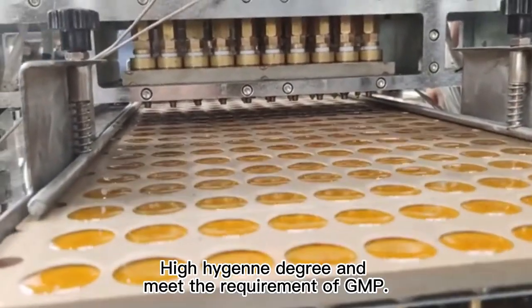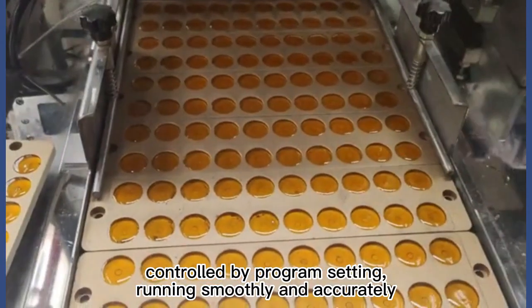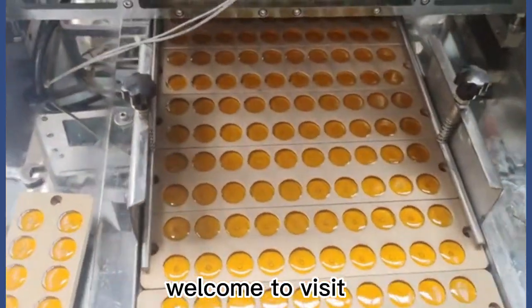High hygiene degree and meets the requirement of GMP. Controlled by program setting, running smoothly and accurately. Welcome to visit.